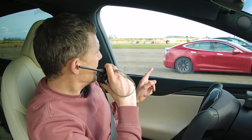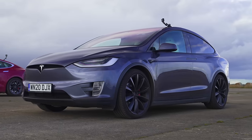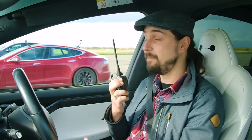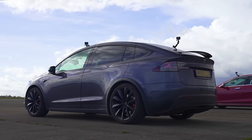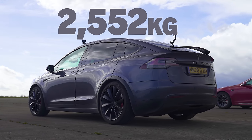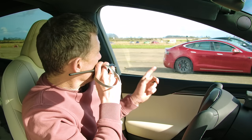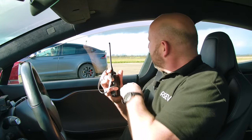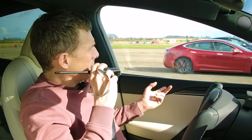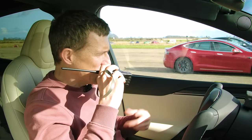Next to the Raven Model S is a Tesla Model X Raven — dual motor performance. Nick is in the Model X Long Range Raven with the same power figures as Richard's Model S: 778 horsepower and 1,140 newton metres of torque, but it's heavier at 2,552 kilograms. Back when new, it cost just over £101,000. Richard's Raven Model S is listed at 2.3 tons.